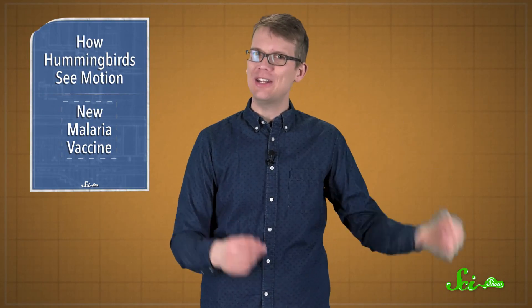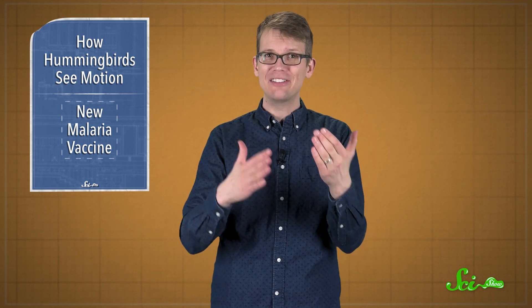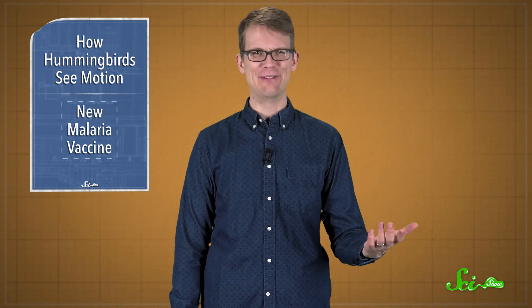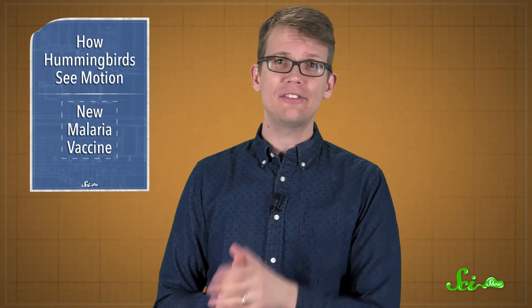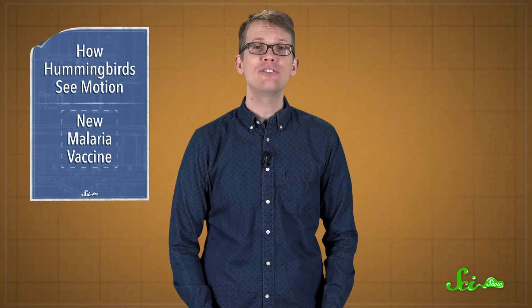Plus, they have to figure out how to inject the GAP like any other vaccine, instead of using mosquitoes as a delivery system, because that's the only way they know how to do it right now — which is pretty amazing. But even right now, this new vaccine seems like it has huge potential to save some lives.